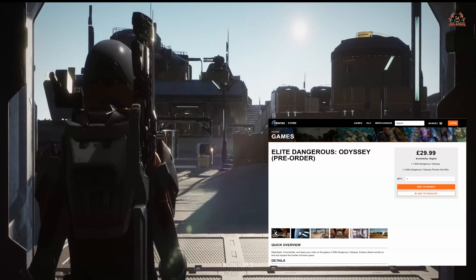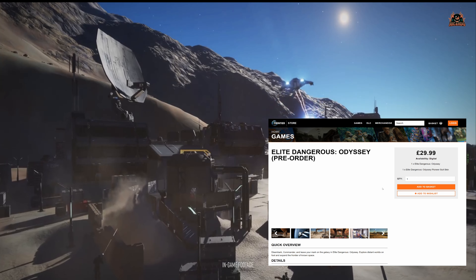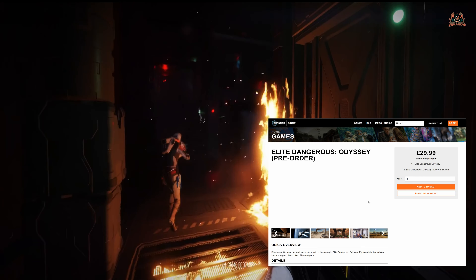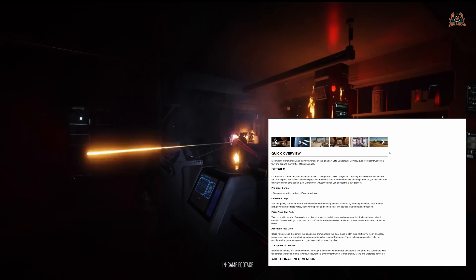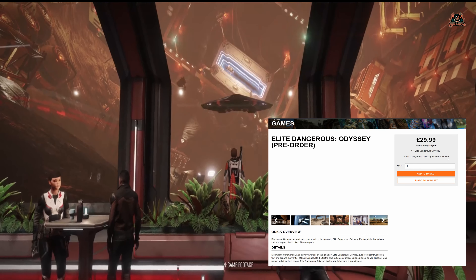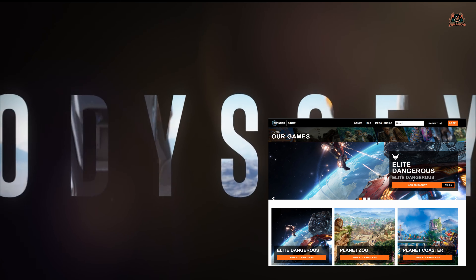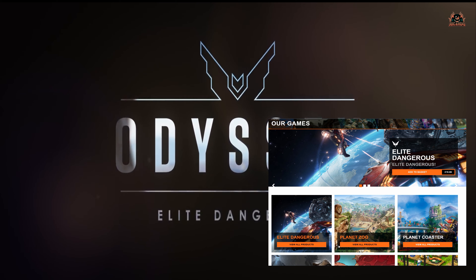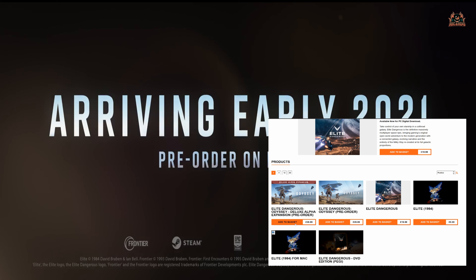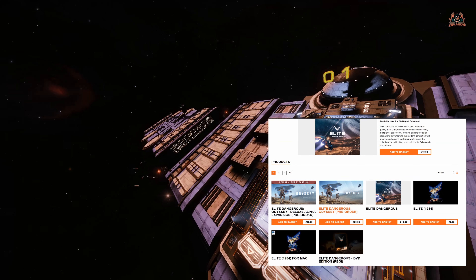Clicking the link from the forum post takes you to a page that's only the standard Odyssey edition - I thought that was strange. Scrolling down you get the normal marketing blurb, screenshots, and so on. To find the Alpha edition, go up to Games, then Elite Dangerous, then View All Products - you'll see all the options there, including the more advanced version if that's what you want.